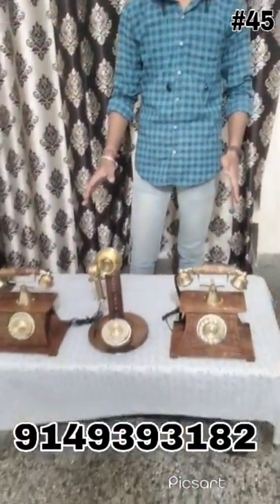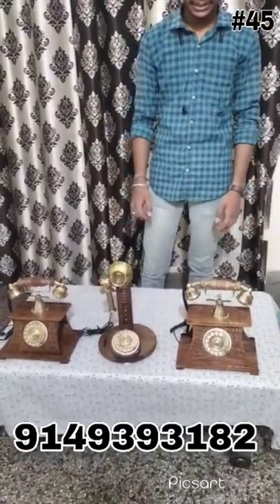Hello everyone, Vanj Schmitzal here. In this video, we have very beautiful vintage wooden telephones. So these are the telephones. It comes in three styles.